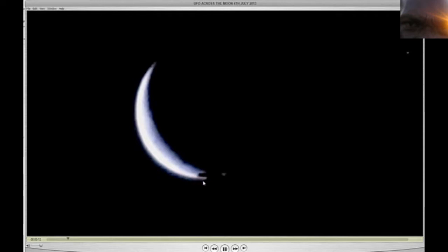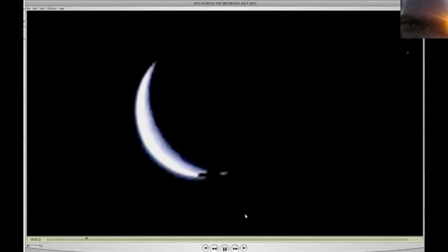And also, people, it was not a cloud. Look how perfect this object is — the part that's sticking in front of it. Look how perfect it is, people. And the top is like a triangle.